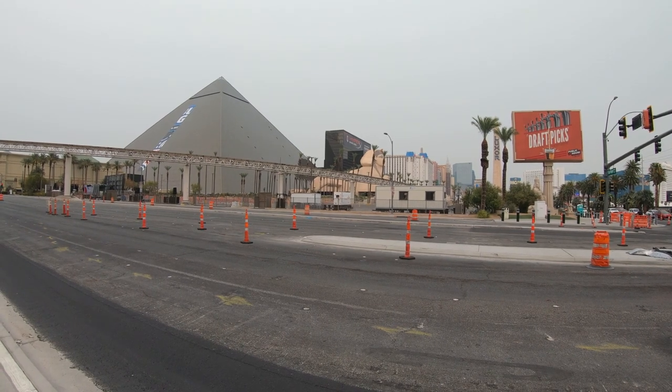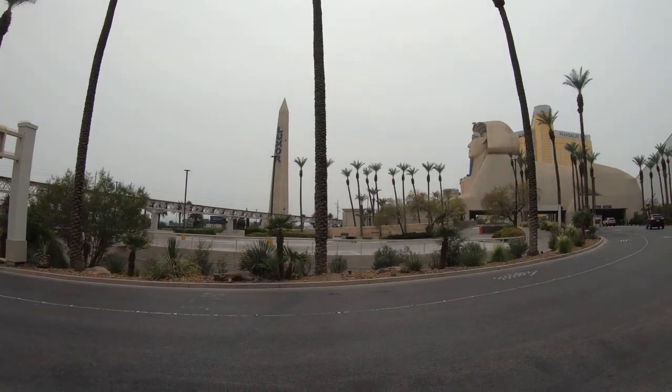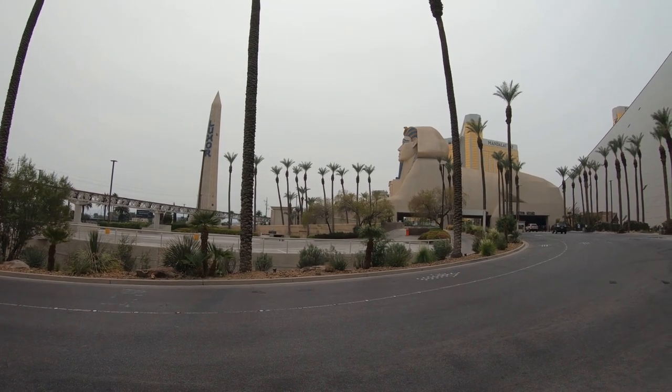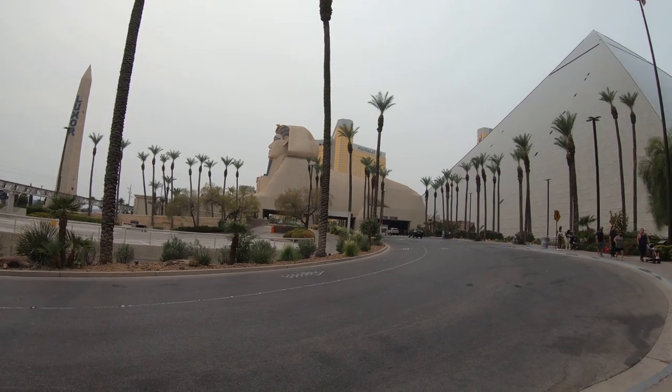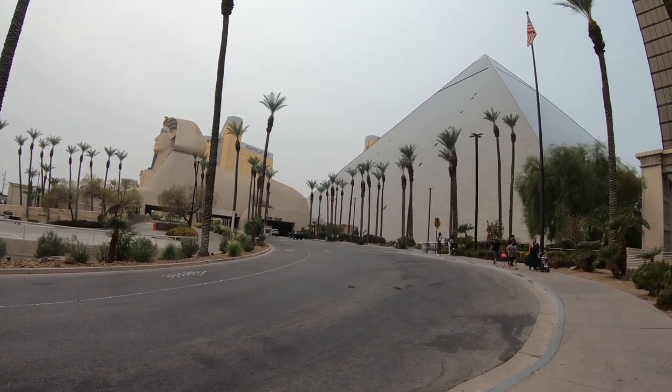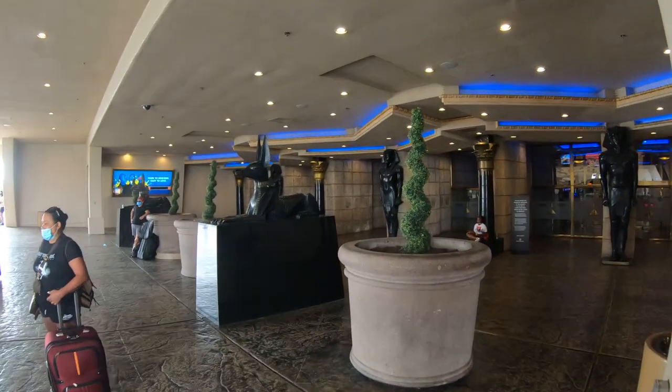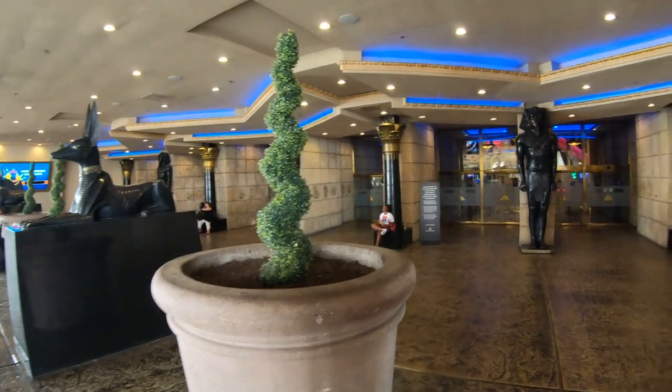The Luxor is nestled in between Mandalay Bay and Excalibur, all MGM properties down here on the southern end of the Strip. MGM owns lots of properties on the southern end of the Strip, including Mandalay Bay, Luxor, Excalibur, New York New York, Park MGM, and MGM Grand — all on the southern end, all owned by the same company.